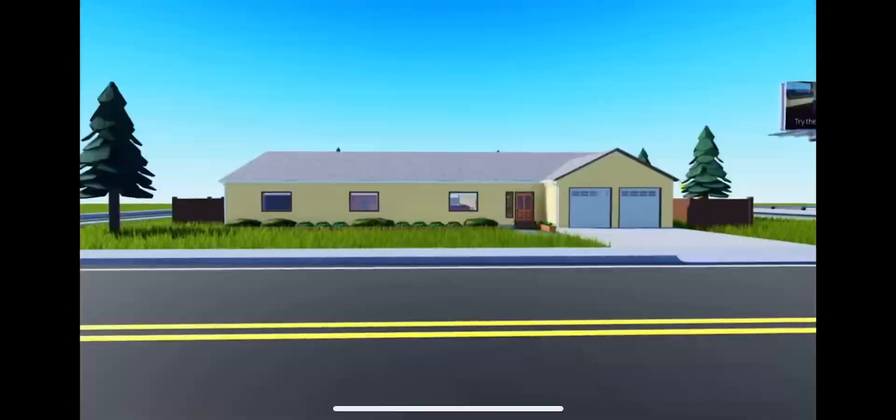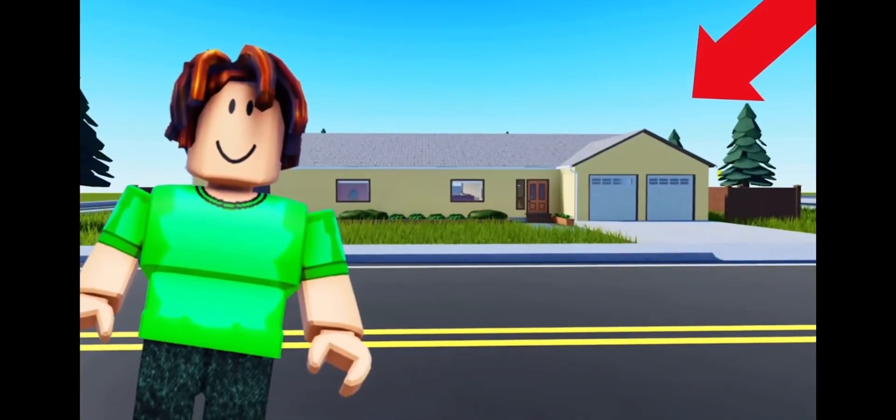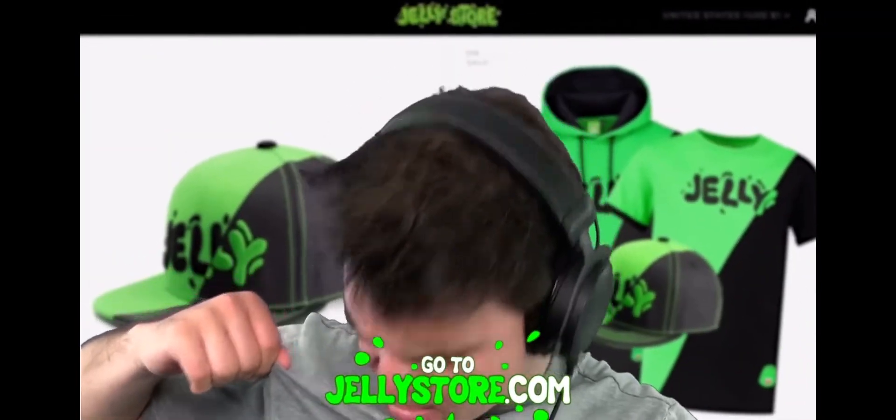Last year I've played it as well. Today I'm gonna show her my builds. Let me know in the comments which one was her favorite. JellyStore.com — why am I not wearing any?